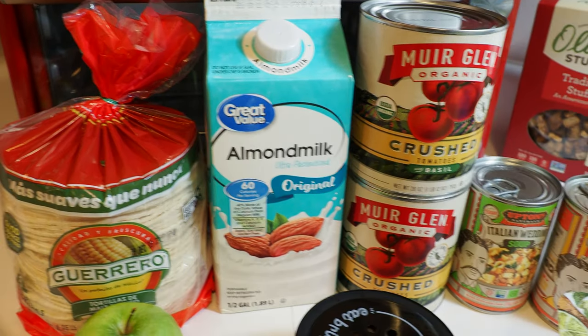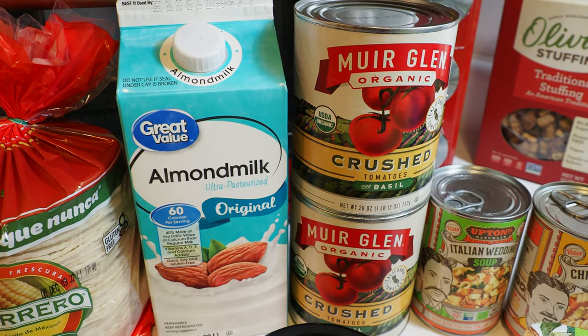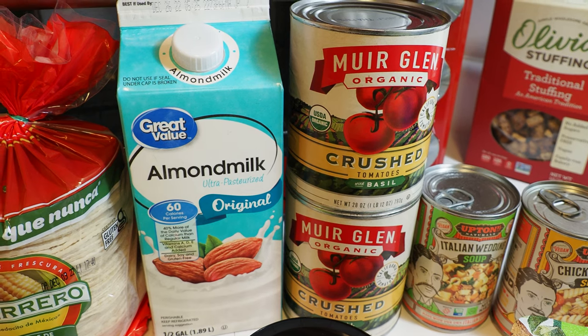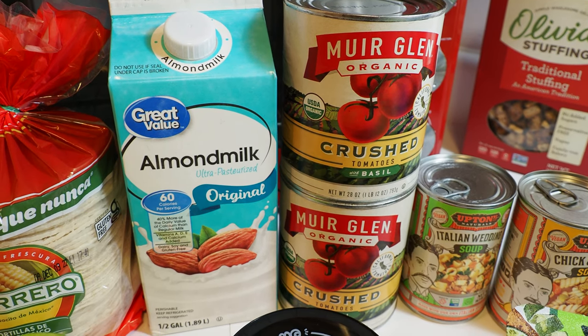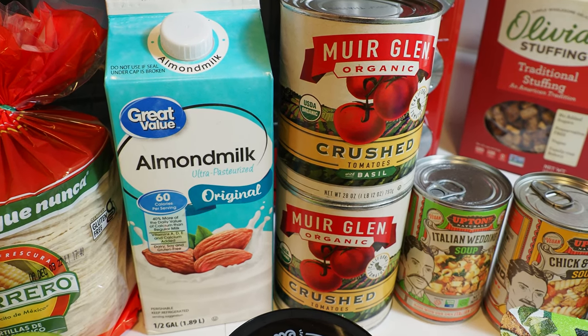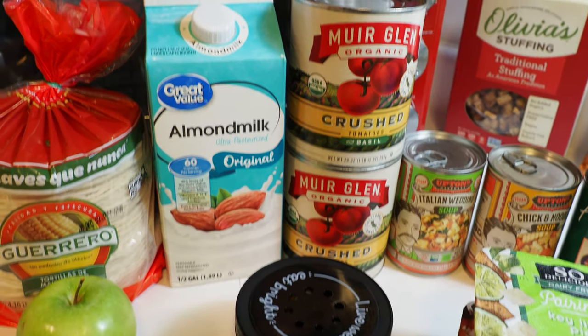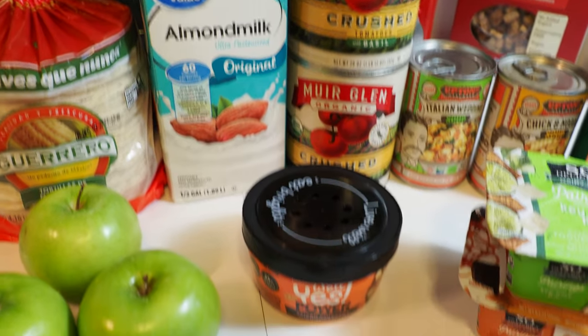Some almond milk there. These Merglin Organic Crushed Tomatoes with Basil — I ended up finding these at the Dollar Store, actually. $1.25 per can. I bought three cans, but I just used one in a batch of soup that I'm making. Super handy and super cheap over there as well.